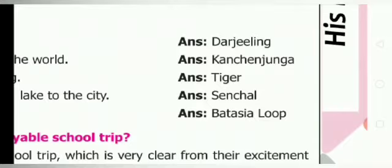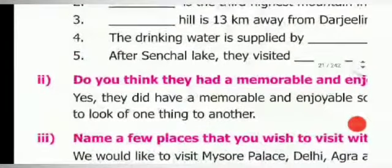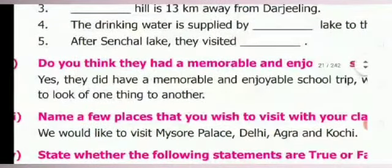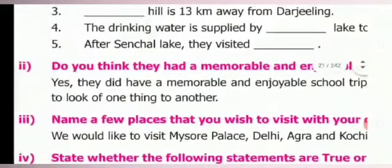Fifth one: after Central Lake, they visited Batasya Loop (B-A-T-A-S-I-A loop). Do you think they had a memorable and enjoyable school trip? Yes — it is a verbal question, so you should answer: yes, they did have a memorable and enjoyable school trip, which is very clear from their excitement to look from one thing to another.